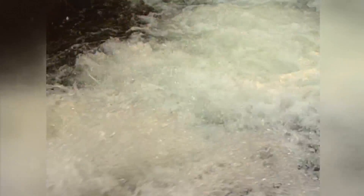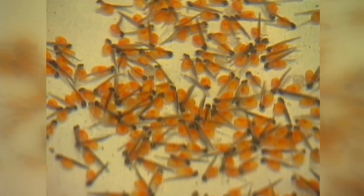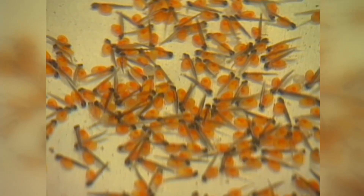Brown trout is originally a European species. They were introduced to the United States about a hundred years ago. While some rainbow trout in Missouri have been able to reproduce in the wild, brown trout have not. The water is too warm for the eggs to develop.